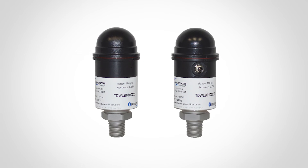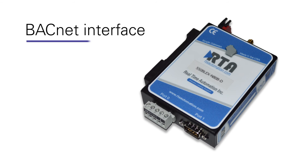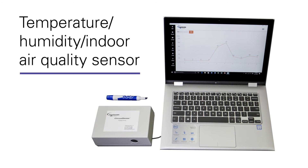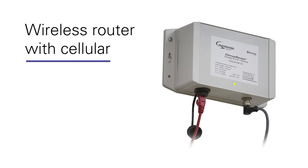The Cirrus Sense family continues to grow as the market demands new products. Upcoming and potential products include a BACnet interface to integrate measurements directly into building control systems, a temperature, humidity, and indoor air quality sensor, a stand-alone wireless temperature transducer, a wireless router with cellular communication, and many others.